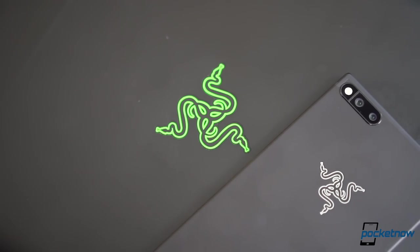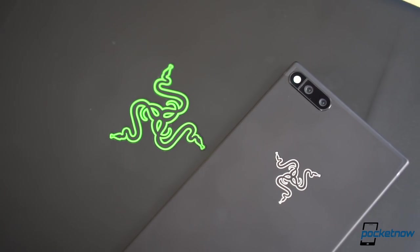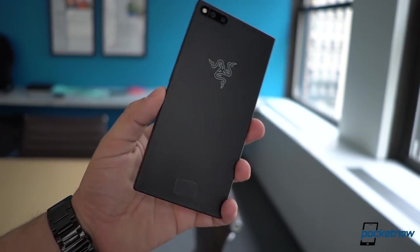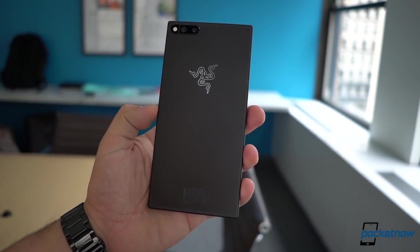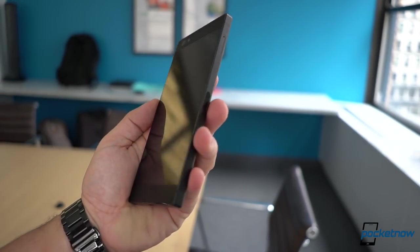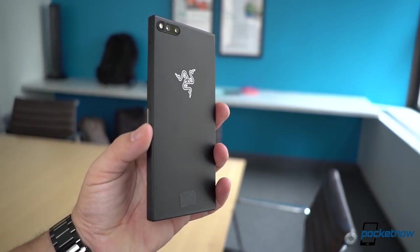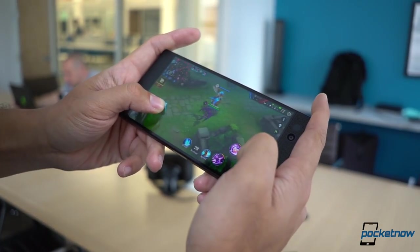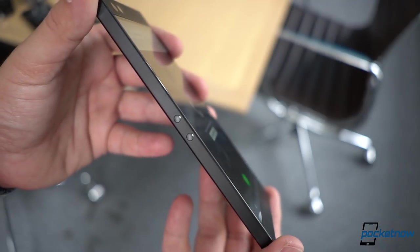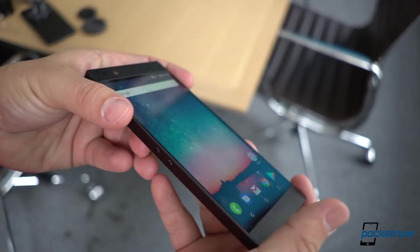As such, the Razer Phone looks a lot like a Razer gaming laptop, meaning it doesn't look like this huge dinosaur with claws like most gaming laptops do. On the contrary, the same black aluminum finish with sharp borders is here in its full glory. This is a very commanding phone at 197 grams, unapologetically large at 158mm tall, 78mm width, and 8mm thickness. Tiny details like the fingerprint-enabled power button and volume keys have all been centered to avoid accidental key presses during gaming.